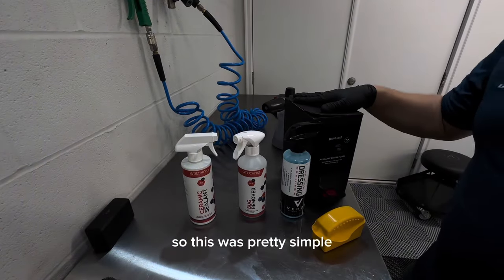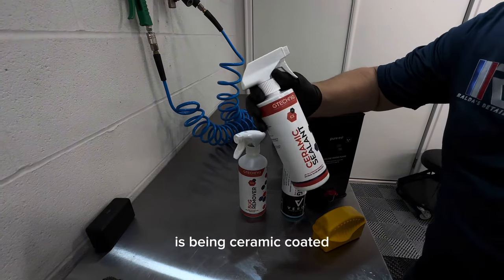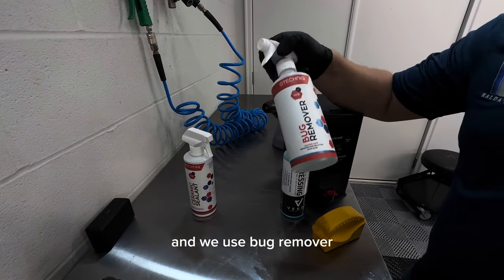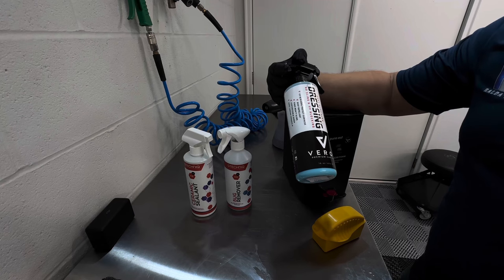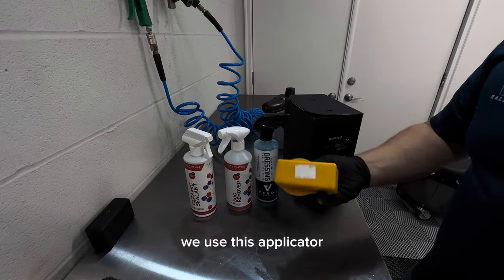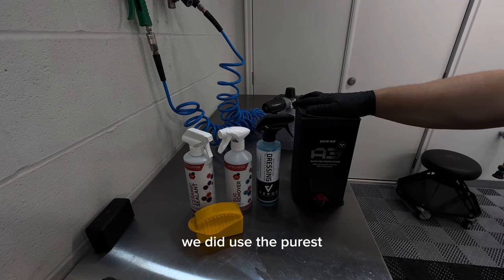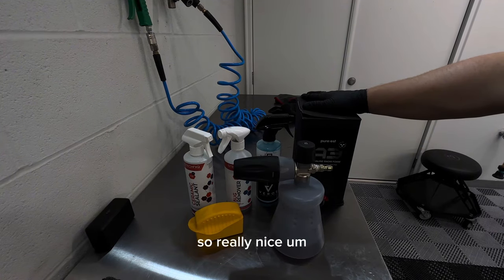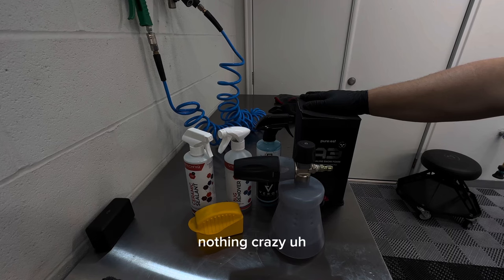This was pretty simple. For the exterior we used C2B3 just to add some protection — this car is ceramic coated, which is why you saw how easy it was to dry with the blower. We used the bug remover, which is really good and super strong. Tire dressing from Veros — I like the smell, it looks pretty shiny. For soap we used the Purist alkaline snow foam with the IK foamer. Really nice. We're almost done — just going to do a quick interior detail, nothing crazy.